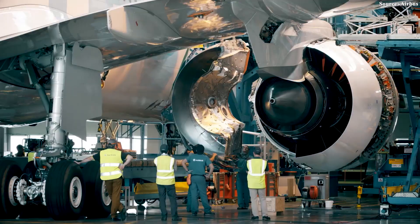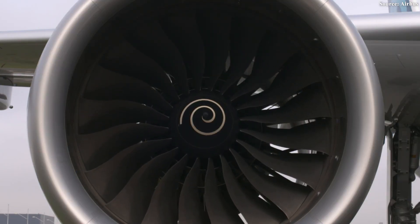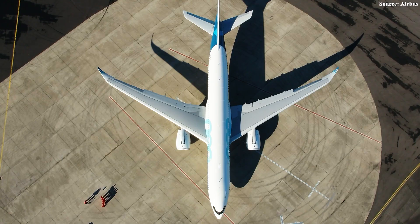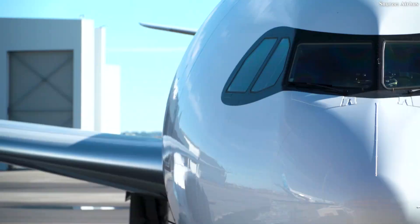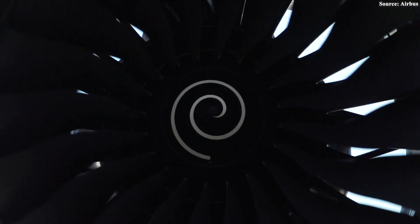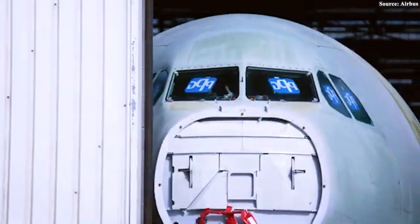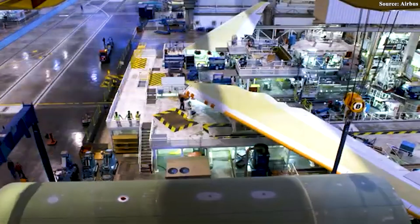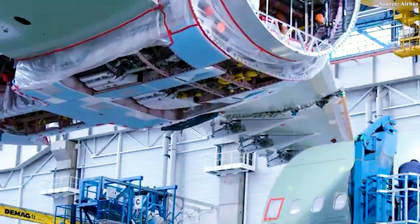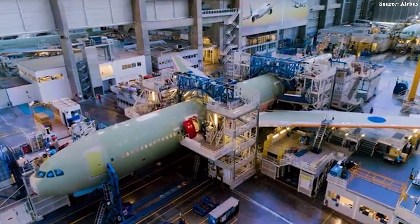For carriers looking to cut costs while projecting a greener image, the A330neo seemed like a perfectly balanced choice between efficiency, sustainability, and proven reliability. Yet despite its technical brilliance, the A330neo's debut was met with a surprisingly muted reception. Orders trickled in slowly, casting a shadow of uncertainty over the program. Airbus had originally hoped to secure around 1,000 sales, but in reality the tally hovered closer to 300. Many critics wondered whether the neo would ever escape the shadow of its competitors, or end up becoming a failure for the manufacturer.